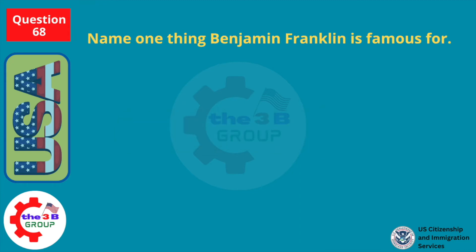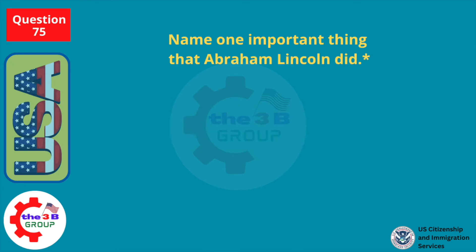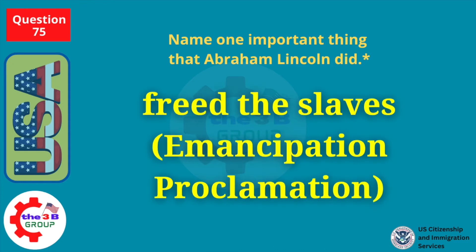Name one thing Benjamin Franklin is famous for. U.S. diplomat. Name one important thing that Abraham Lincoln did. Freed the slaves — the Emancipation Proclamation.